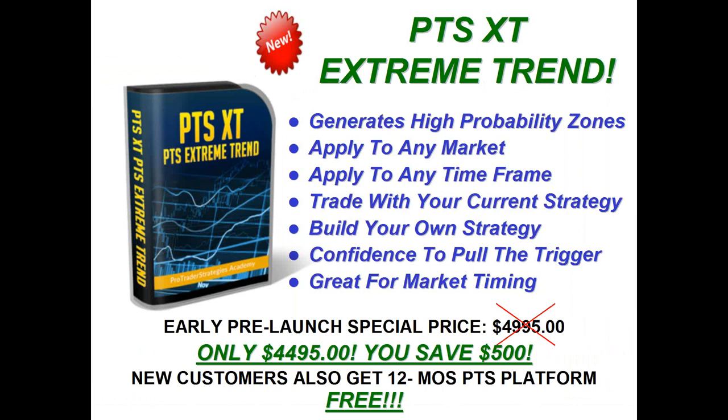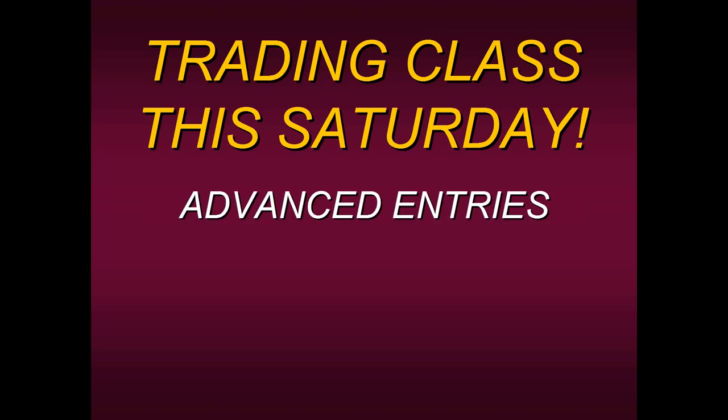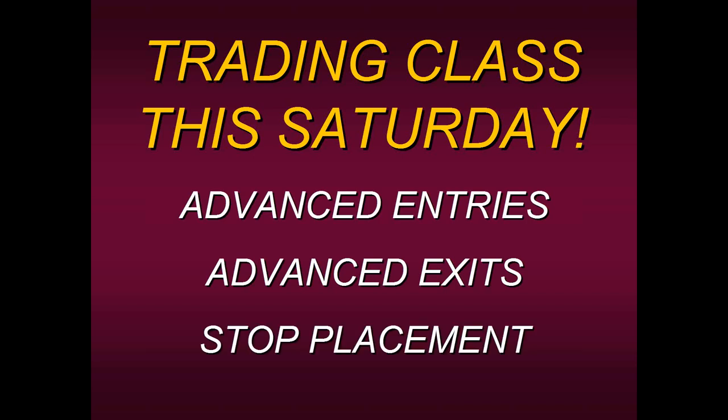One more bonus: this coming Saturday I will be giving a trading class to all members of the PTS XT Trending Tool — a private class just for members. I'm going to be talking about advanced entries, advanced exits, and stop placement. I'll go into detail and share how I like to use it in my own personal trading and show you different ways to enter, exit, and place your stop. All education so that you can decide for yourself how best to apply the PTS XT.